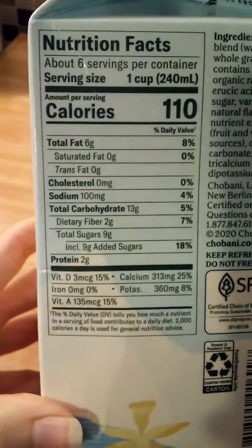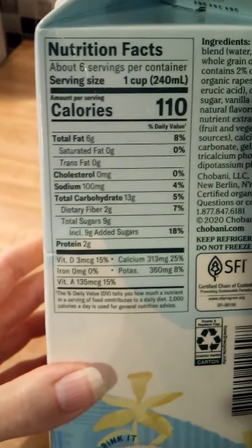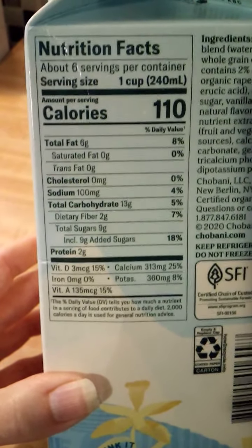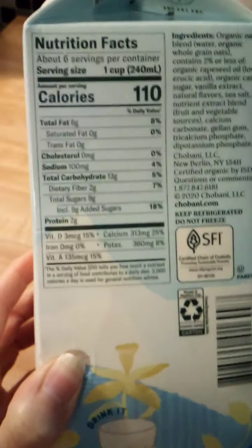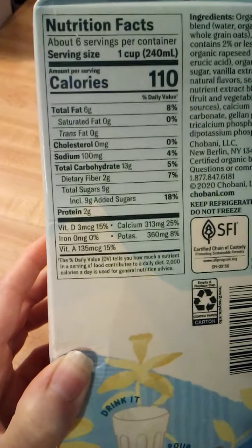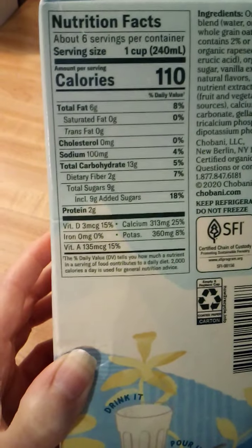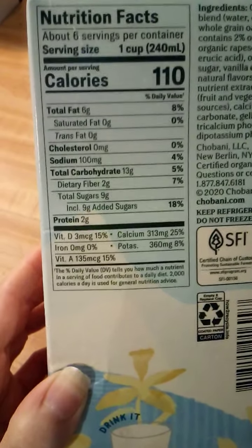I will go ahead and show you the nutrition facts. It says about six servings per container and each serving size is about a cup. 110 calories per serving. So that's a little bit more than what the other alternative milks that I reviewed have had. But it tastes so good, I feel like it's worth it. Total grams of fat are six. 100 milligrams of sodium. 13 grams of total carbs. 2 grams of fiber. 9 grams of sugar, which again is slightly more than some of the other ones that I have reviewed. But again it tastes so good — it's worth it to me.